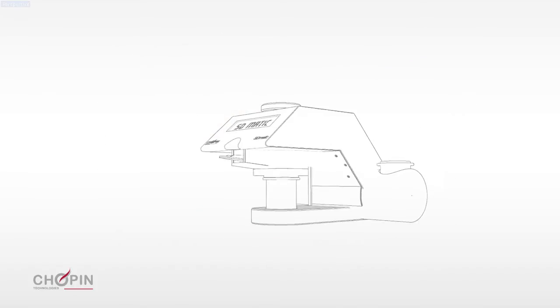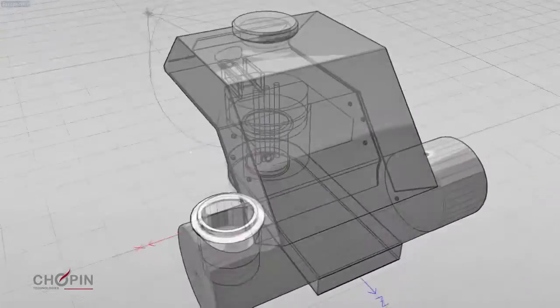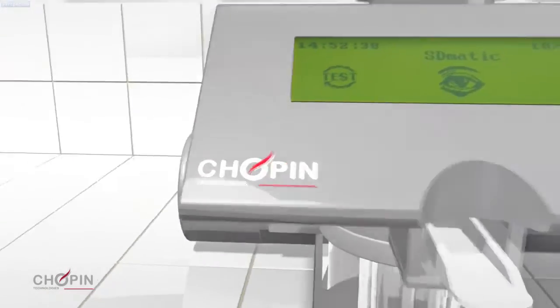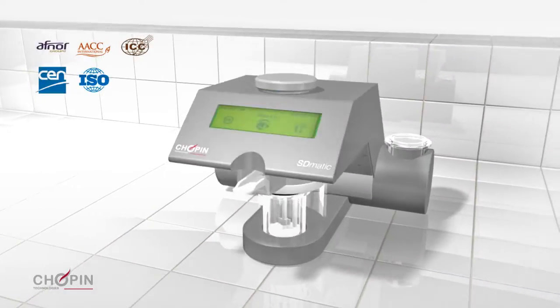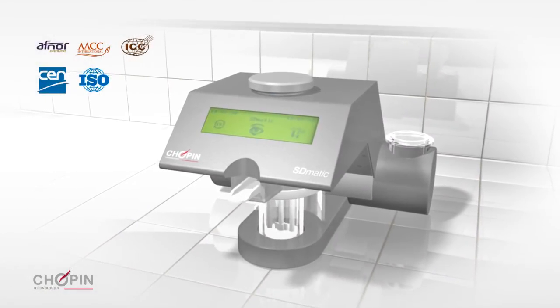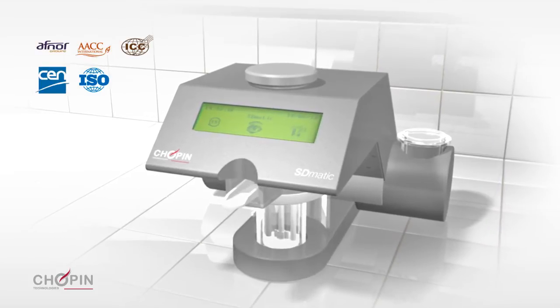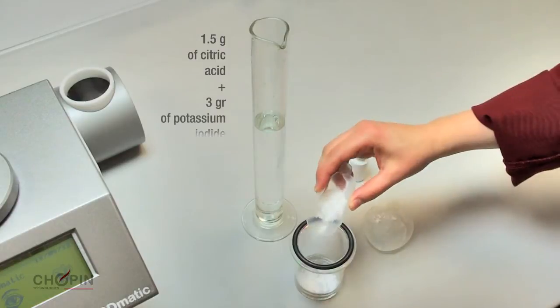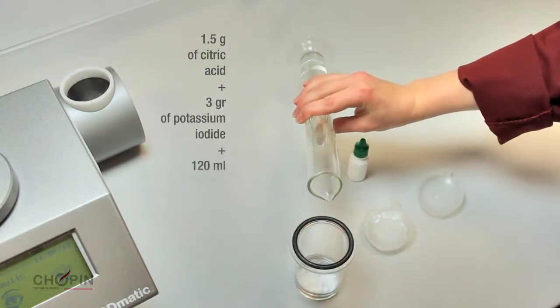The Chopin SD-MATIC is the result of several years of research and development. The SD-MATIC provides a simple, rapid, and accurate measurement of starch damage in flour. Proof of the accuracy and quality of its measurements, the SD-MATIC is recognized by many international standards. Making a test is quick and simple. The result is available in less than 10 minutes.